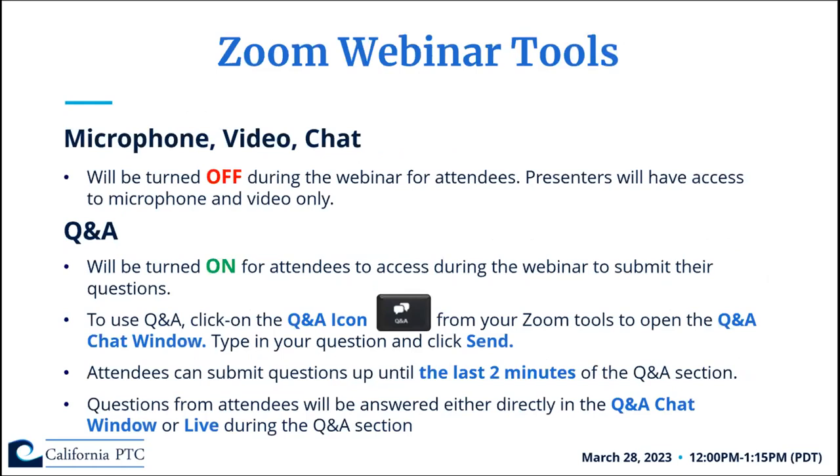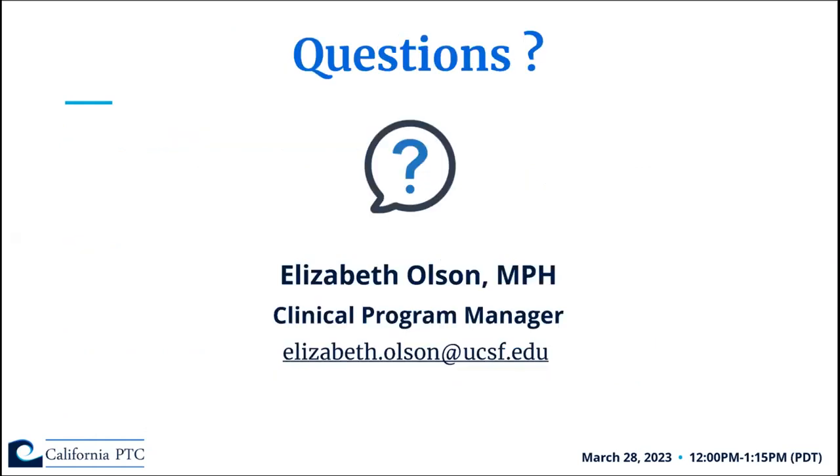A couple of quick Zoom housekeeping notes: microphone, video, and chat will be turned off for attendees during the webinar. The Q&A will be turned on for attendees to submit questions. To use the Q&A, click the Q&A icon at the bottom of your Zoom screen, type your question, and click send. You can submit questions anonymously by selecting that option, up until the last two minutes of the Q&A section. Administrative questions can be directed to Elizabeth Olson and Lauren Blakely.